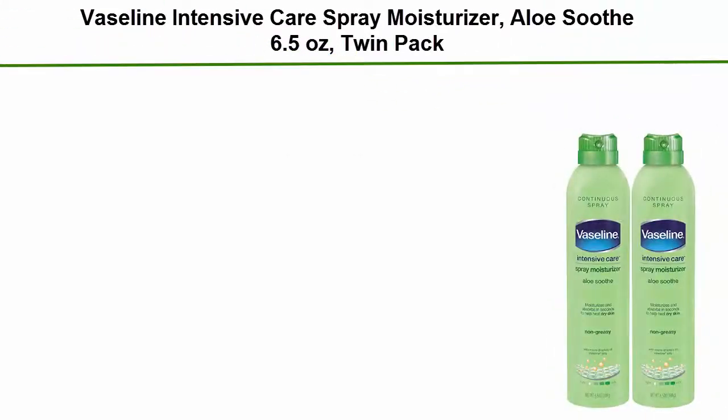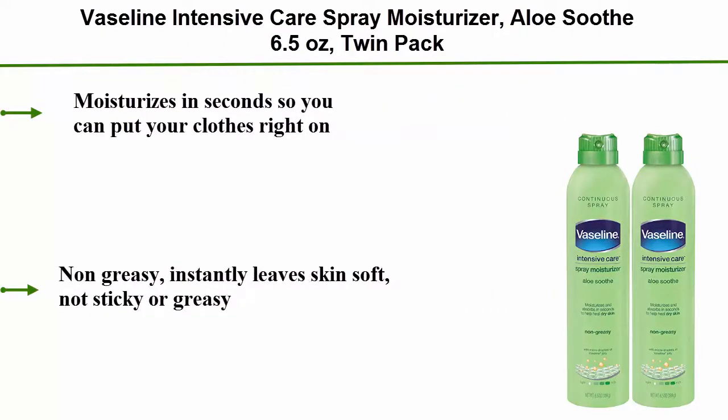Vaseline Intensive Care Spray Moisturizer, Aloe Soothe, 6.5 Ounces, Twin Pack. Moisturizes in seconds so you can put your clothes right on. Non-greasy, instantly leaves skin soft, not sticky or greasy.